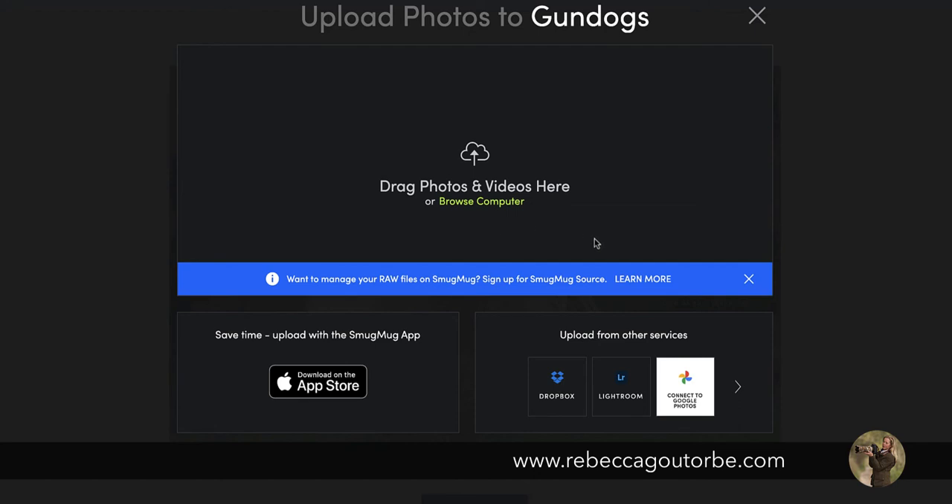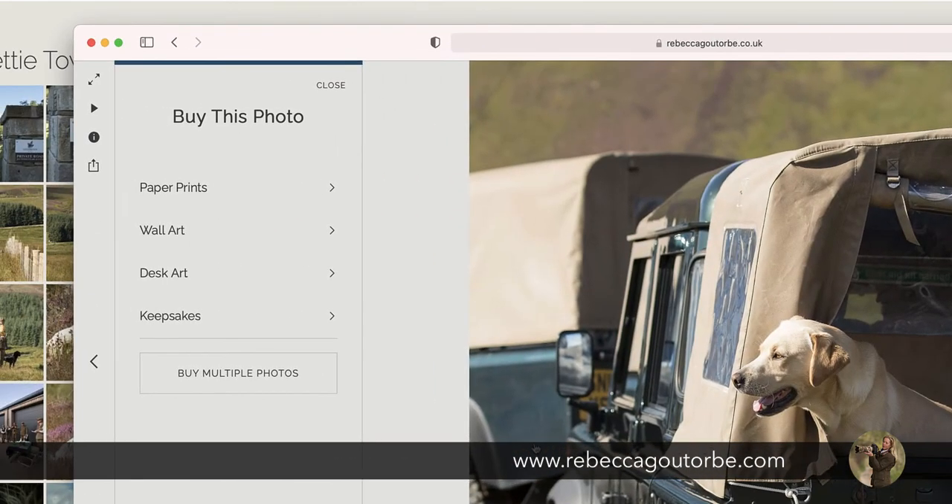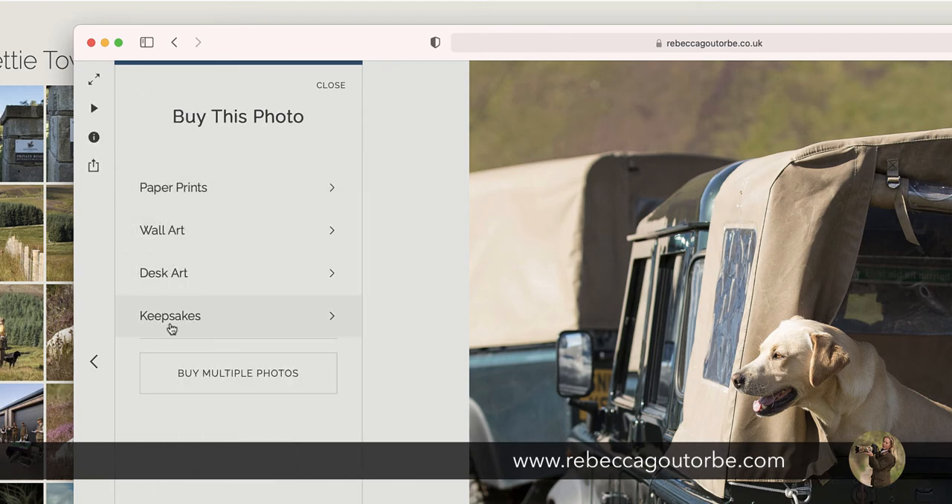Once you're with SmugMug, you can also add on SmugMug Source, which is storage for your raw files, which is really good too. Once you've uploaded your photos, you can see the gallery of your photos straight away, and you've got the 'buy photos' button there because we switched the shopping cart on. If you're just starting out, you won't have managed your price list yet. On the default price list, you've got a range of paper prints, wall art, desk art, and keepsakes, all with a default price on the portfolio account.